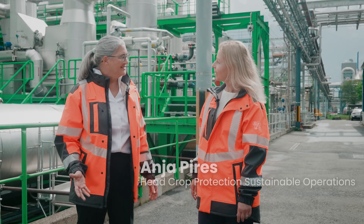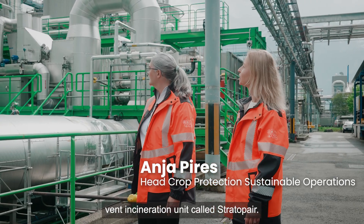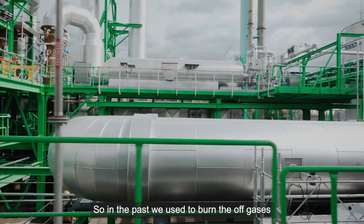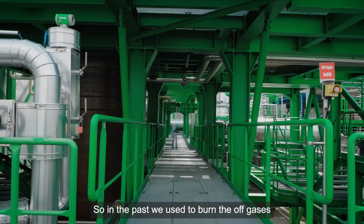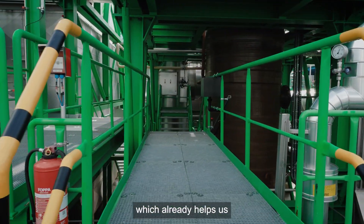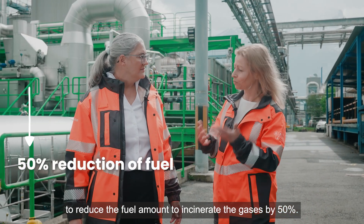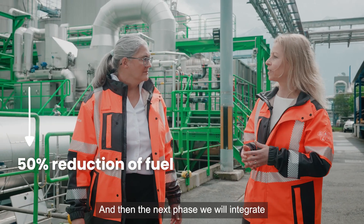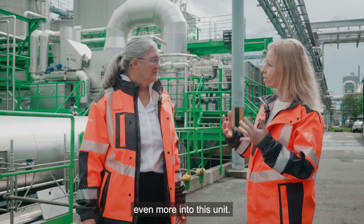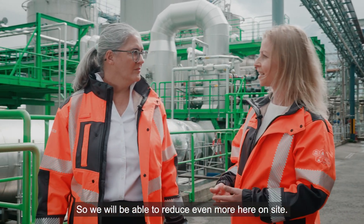We are just in front of our central vent incineration unit called Stratopair. In the past we used to burn the off gases at each individual building. Now we have combined it in one central unit, which already helps us reduce the fuel amount to incinerate the gases by 50%. In the next phase we will integrate even more into this unit, so we will be able to reduce even more here on site.